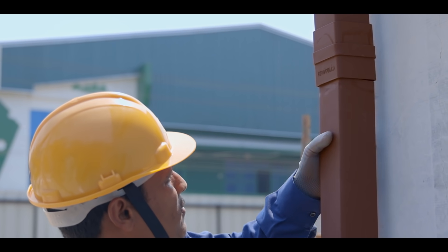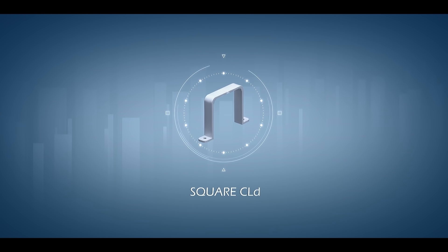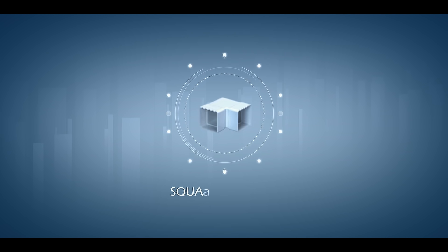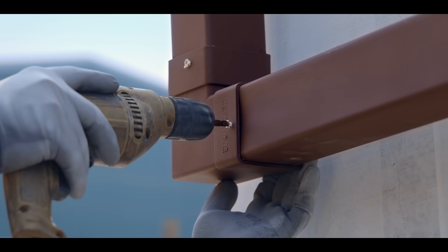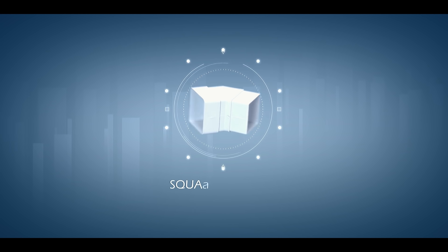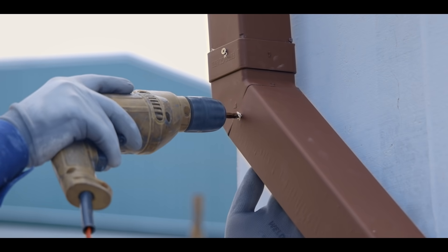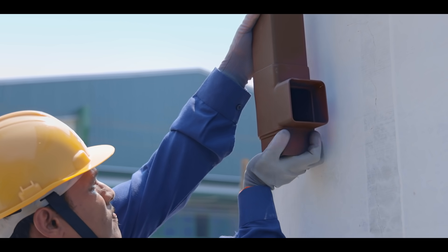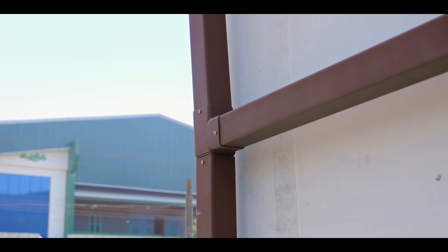The length of the high square pipe can be increased using a square coupler. A square clamp helps fasten the high square pipe to the building wall. We use a square elbow 90-degree to bend a high square pipe at 90 degrees, and a square elbow 45-degree to bend it at 45 degrees. With the use of a square T, rainwater from the high square pipe can be channeled to another high square pipe.